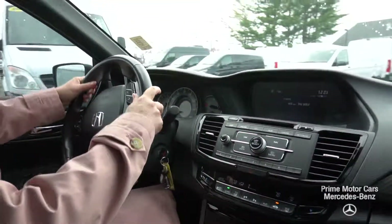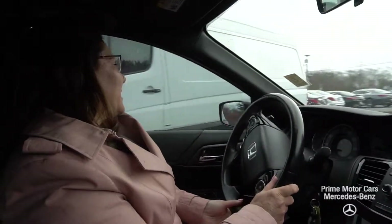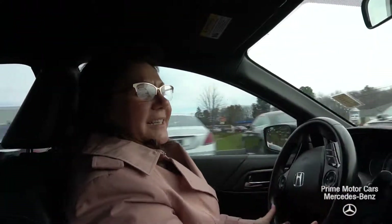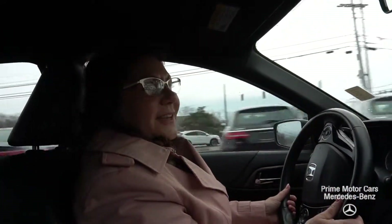So give me a call, Miranda. Let's set up a time for you to take this gorgeous Accord for a ride and experience it for yourself. 207-229-2739. Thanks so much, Miranda. Have a great day. Woo-hoo!